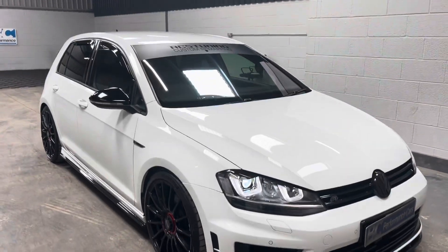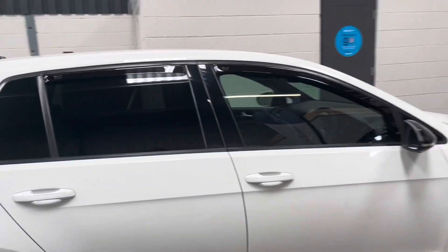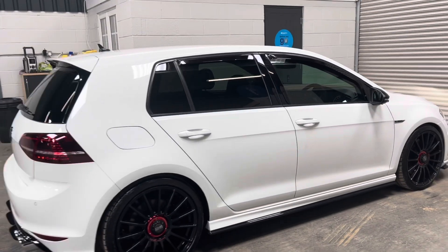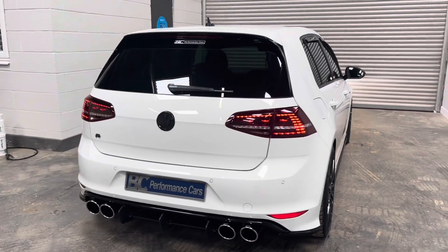We have a record of DSG and Haldex servicing to date, and it's presented in really lovely condition. The remap has a very slight overrun on it, which isn't too intrusive. A really nice car.